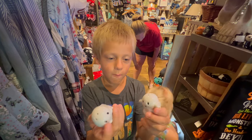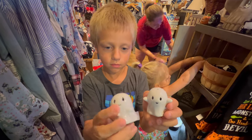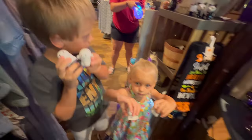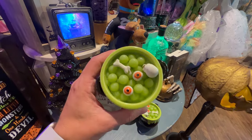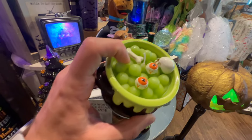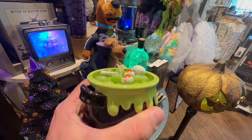I found a salt and pepper ghost - salt and pepper shaker ghosts. Very cute. Check out these candles, they're really cool, like a little cauldron. Even got some eyeballs in it.